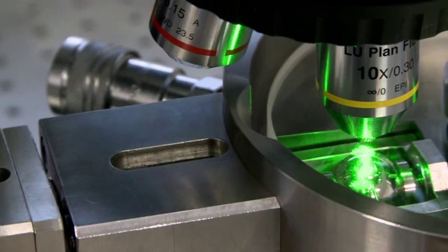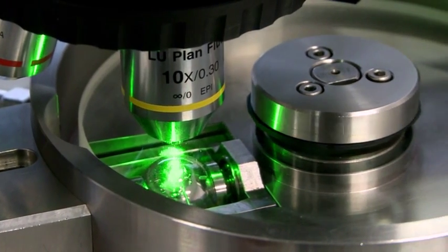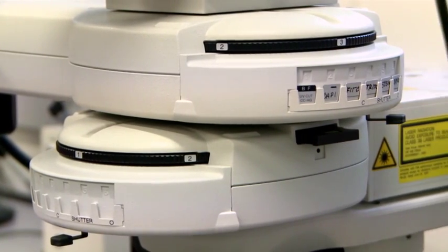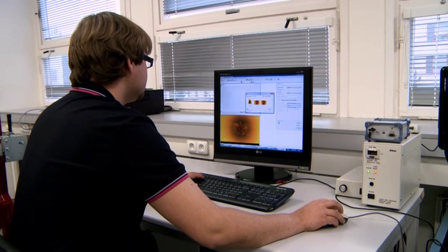Another advantage is the option of analyzing compliant materials, which apart from poor reflectivity, are known for their low electrical conductivity, which inhibits the use of electrical methods.